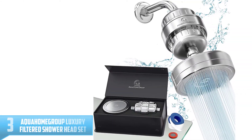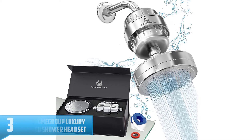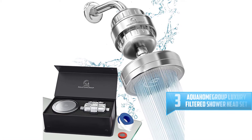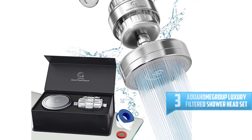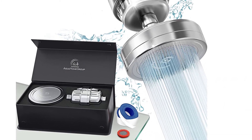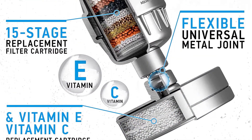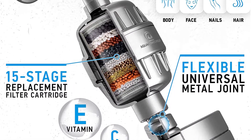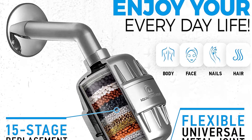Number 3: Aqua Home Group Luxury Filtered Shower Head Set. If you're looking for a quality shower head that comes with a built-in filter, opt for this set from Aqua Home Group. Its multiple parts — a traditional filter to purify water, a cartridge to add vitamin C and E, and a rainfall shower head to mimic a fancy hotel — work together to create a luxurious shower experience right in your bathroom.